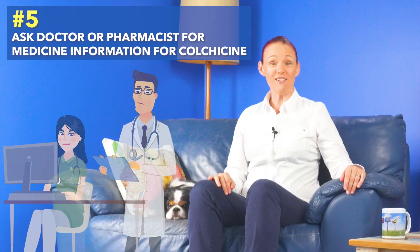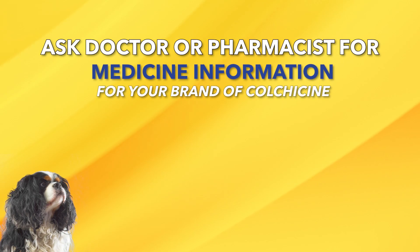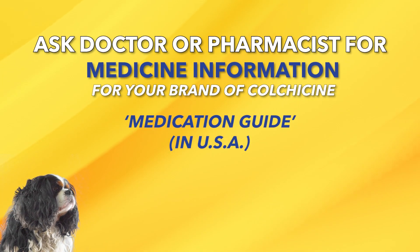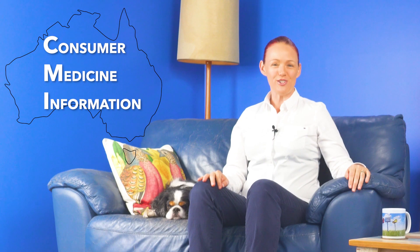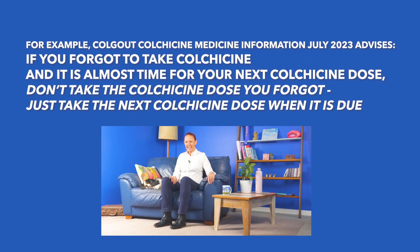Number five: I highly recommend that you also ask your doctor or pharmacist to please print or email you the latest medicine information for your brand of colchicine — called a medication guide in the USA, a patient information leaflet in the UK, or a CMI or consumer medicine information in Australia. This way you can find out which side effects would need emergency medical attention. And if you forget to take a dose of colchicine and it is almost time for your next dose, don't take the dose you forgot — just take the next dose when it is due.